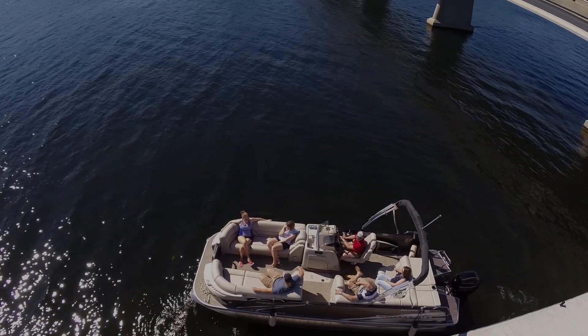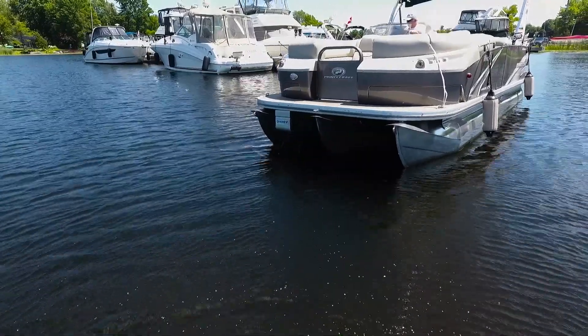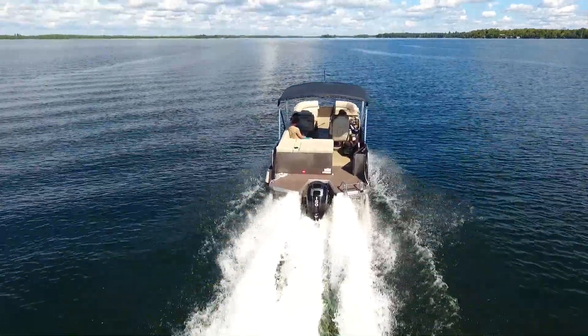When you're ready to head out, retract the bow thruster with the push of a button. The outboard thruster remains in position without affecting your boat's handling or performance.